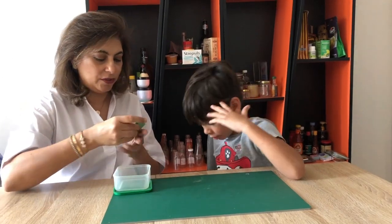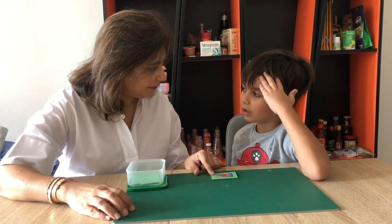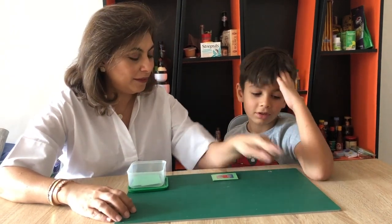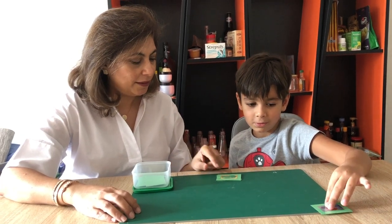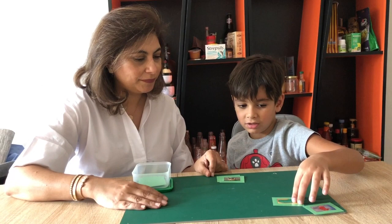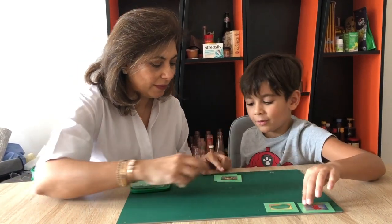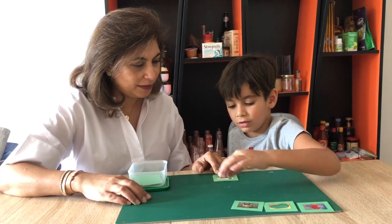See if you know what the pictures are first. Do you know what this little boy is wearing? A coat. Can you keep it here? Do you know what this is? A toad. What's a toad? How about this animal? Do you know what it is?